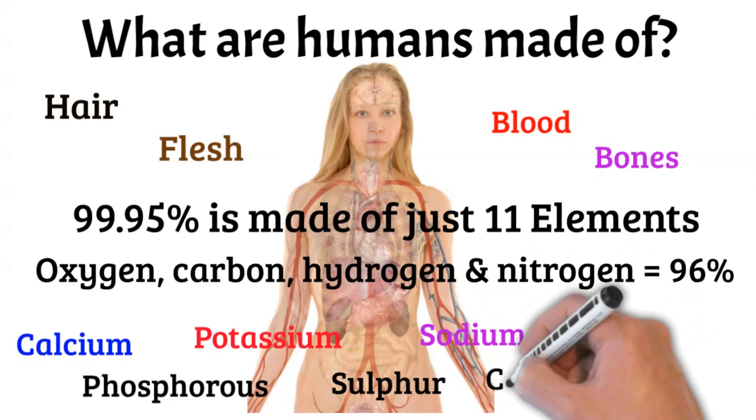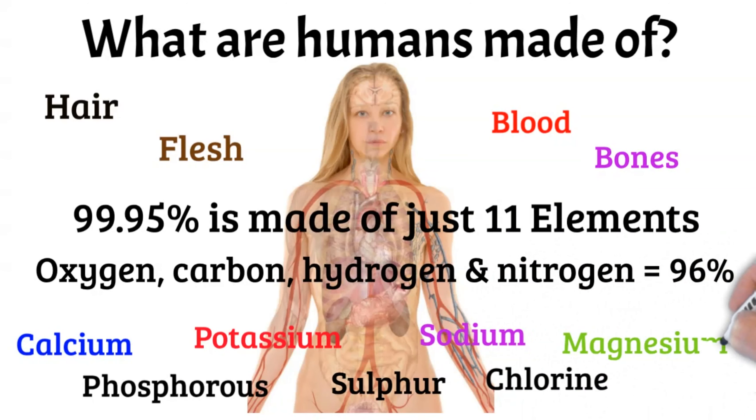Added to this list are calcium, phosphorus, potassium, sulfur, sodium, chlorine, and magnesium, which together bring us to 99.95% of our body. But there are also traces of other elements, including iron, iodine, zinc, selenium, copper, molybdenum, and even gold, among others.